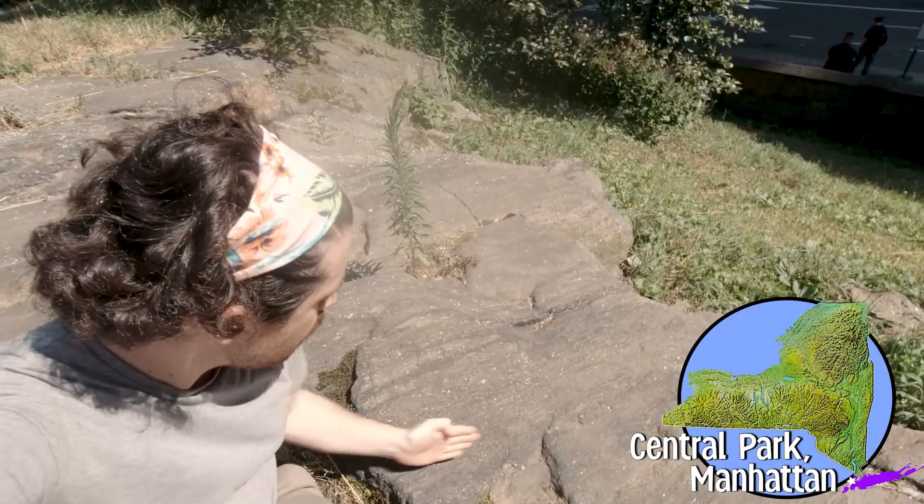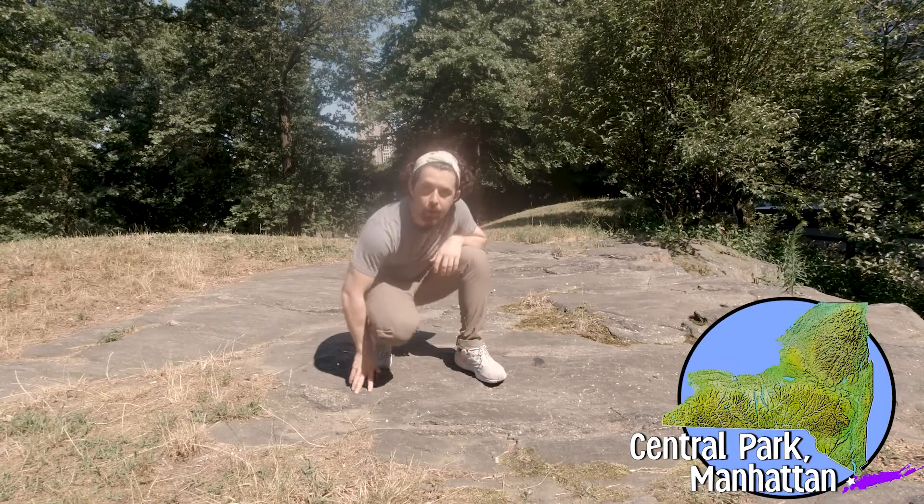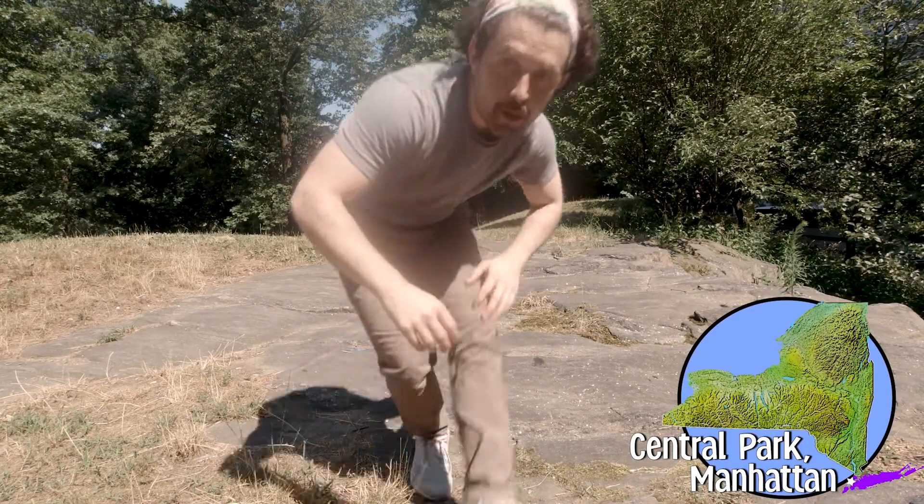I want you to think of these carves as a kind of fingerprint — marks that were etched into this bedrock thousands of years ago, when this land looked completely different and much colder. Let me show you.